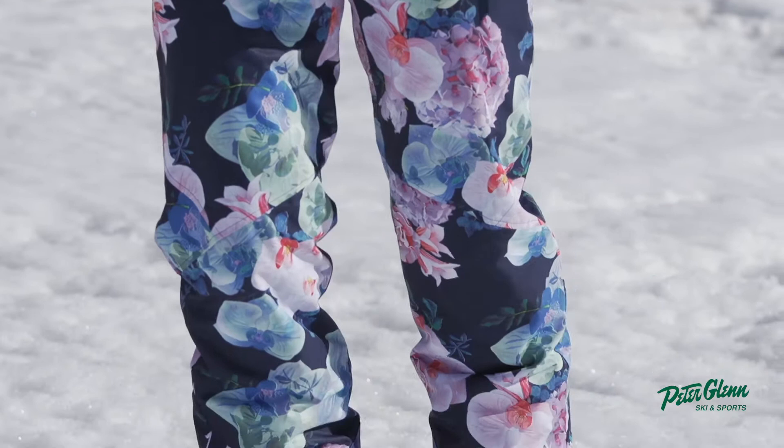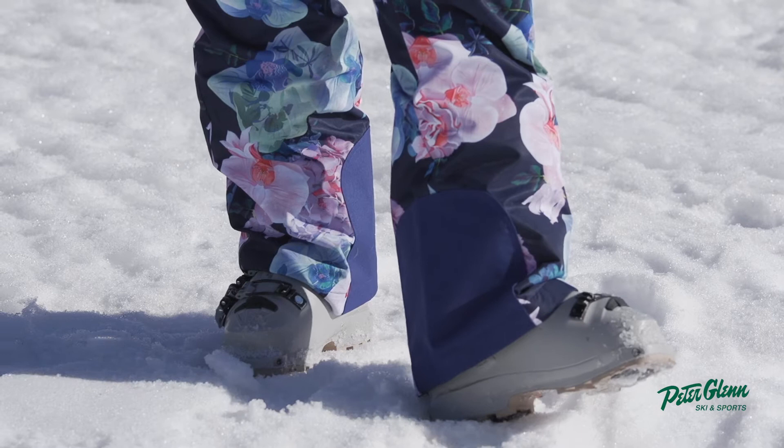Right now I am wearing the Obermeyer Malta pant. These pants have some really great features. I want to start off by talking about the scuff guard that comes on either side — so when you're really getting those angles, you're going to be protecting your pants.